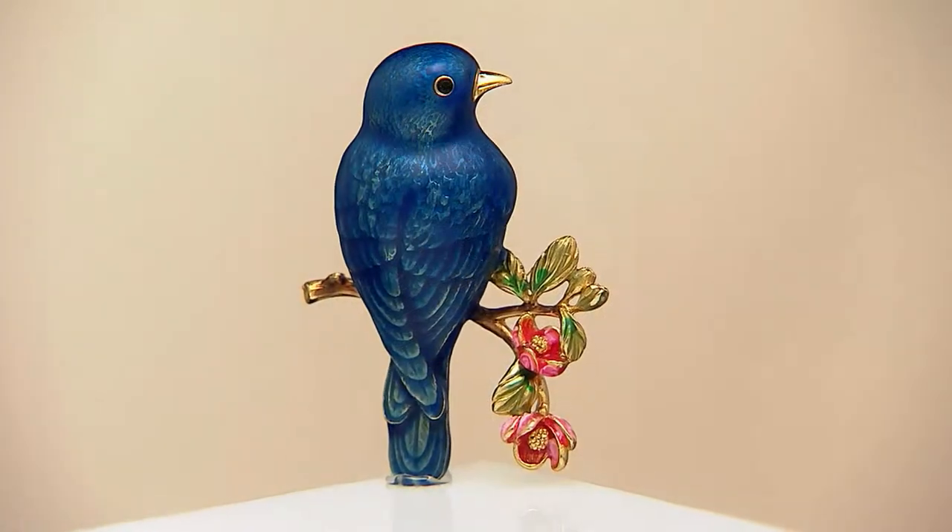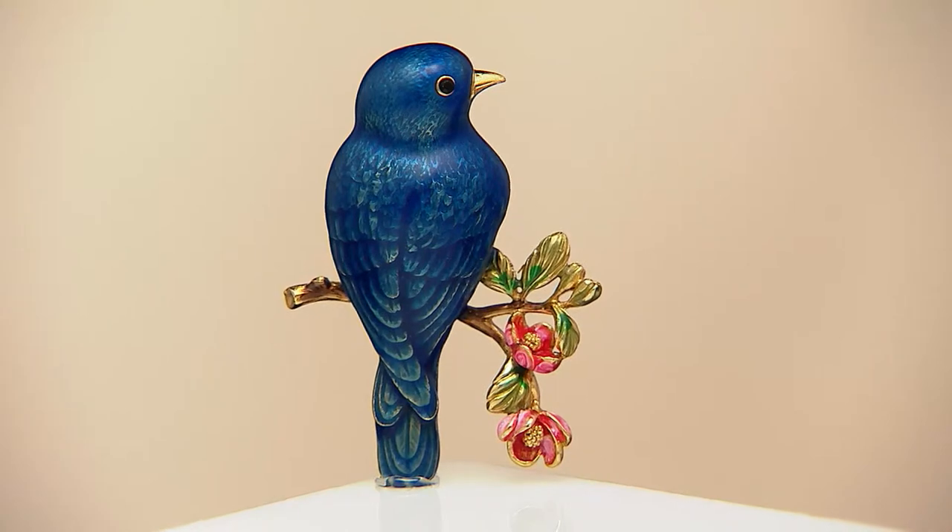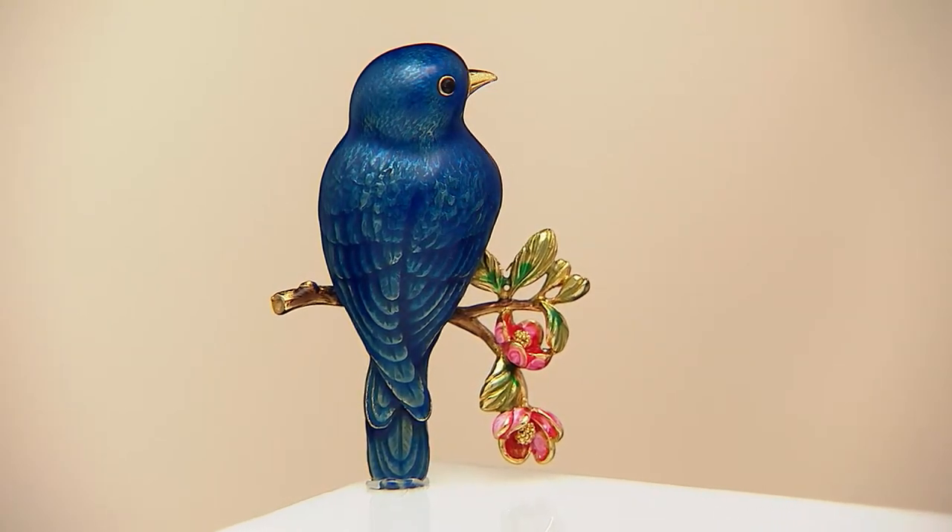If you want all the birds, you have to go with auto delivery. You cannot order them individually — the only one you can order individually is the yellow finch.